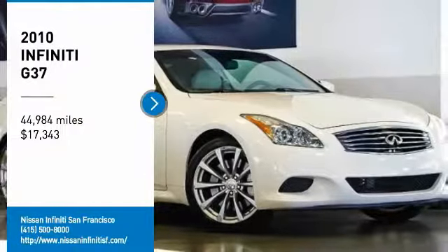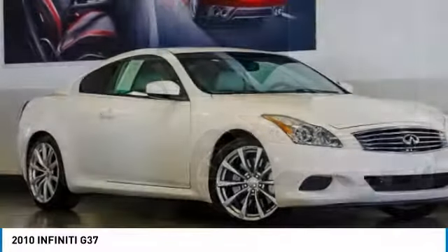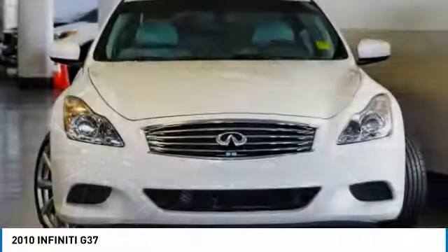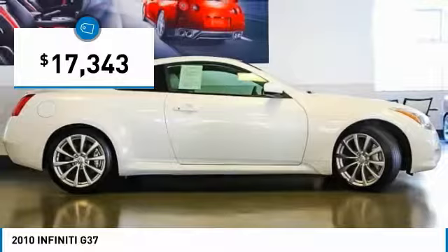Come test drive the 2010 Infiniti G37. The G37 — a deeper level of performance, a new level of exhilaration. The car is blistering quick, yet returns 21 miles per gallon overall, and is priced below $20,000.